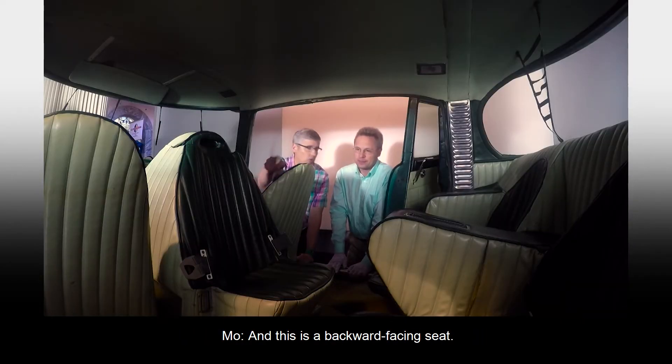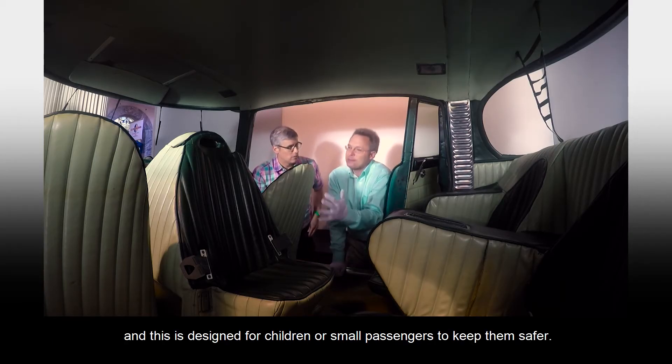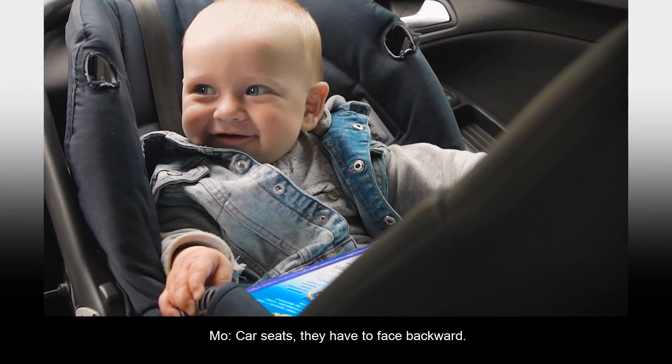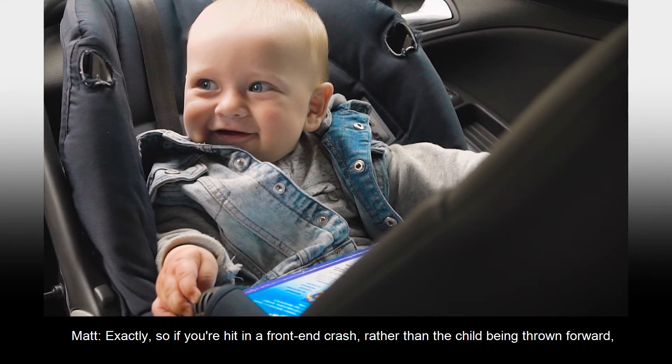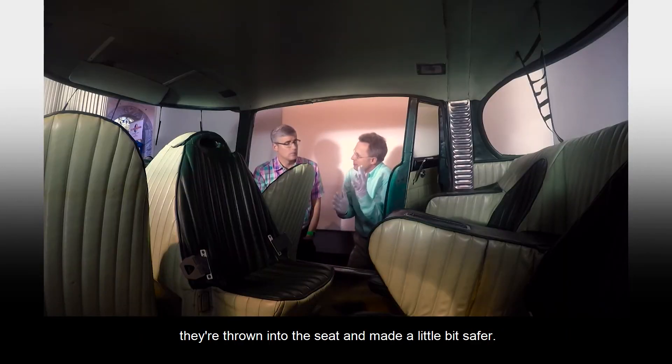And this is a backward-facing seat. This is really unusual, and it's designed for children or small passengers to keep them safer. And that, indeed, is the law now with infants — car seats have to face backward. So if you're in a front-end crash, rather than the child being thrown forward, they're thrown into the seat and made a little bit safer.